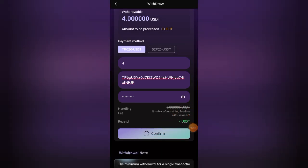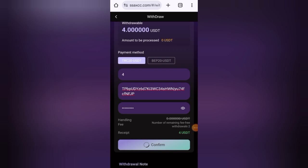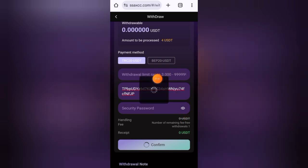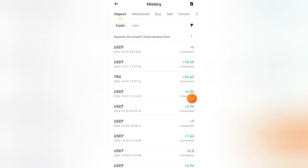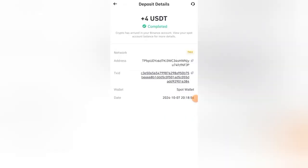Just wait a few seconds and you can see it is showing withdrawal successful. Now let's check my finance wallet — you can instantly see the funds on my Binance account. The withdrawal is very fast, you get your withdrawal within seconds, and there is no withdrawal fee. You can see my withdrawal is completed here.